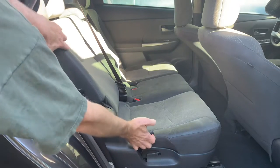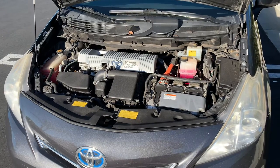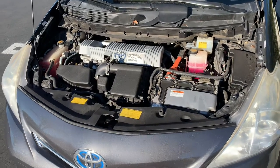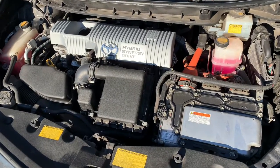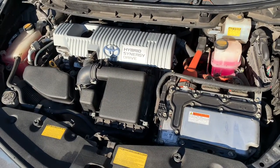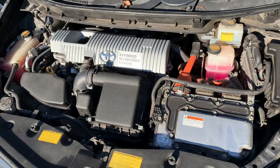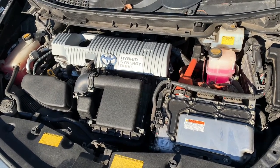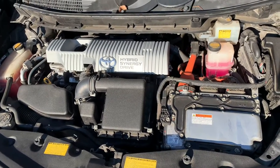The rear seats recline, which is great for passengers — a lot of hatchbacks only give you one position. The engine is a hybrid synergy engine, meaning there's an electric motor and a gas motor, and you never have to plug it in to charge it. The gas motor makes 98 horsepower and 108 foot-pounds of torque, with a combined 134 horsepower when you add the electric motor. You're never really compromised on the freeway — this thing will keep up with traffic and go up mountains with no problem.